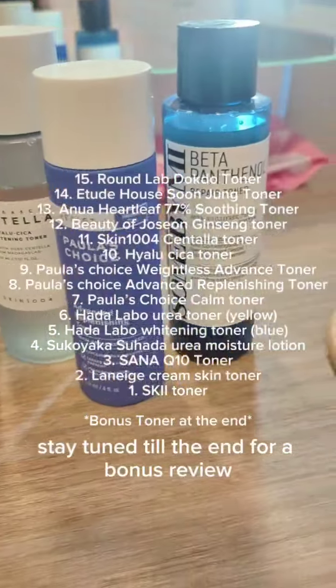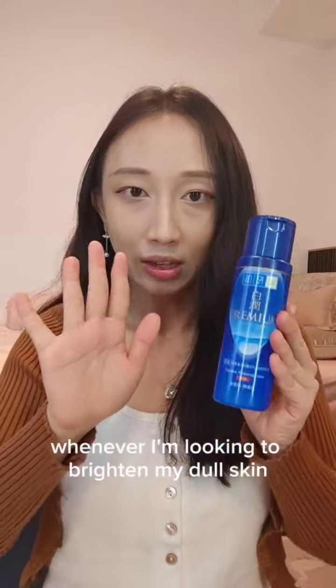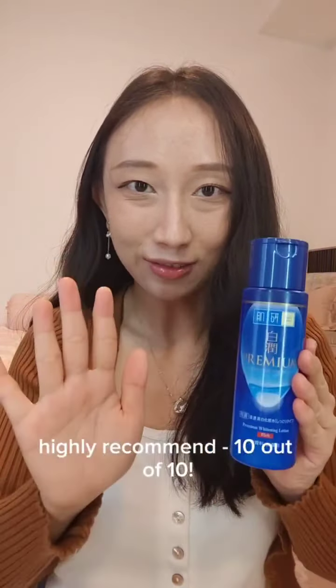Number five on the list — this is my favorite go-to toner whenever I'm looking to brighten my dull skin before an event. Super duper gentle for sensitive skin, highly recommend. 10 out of 10.